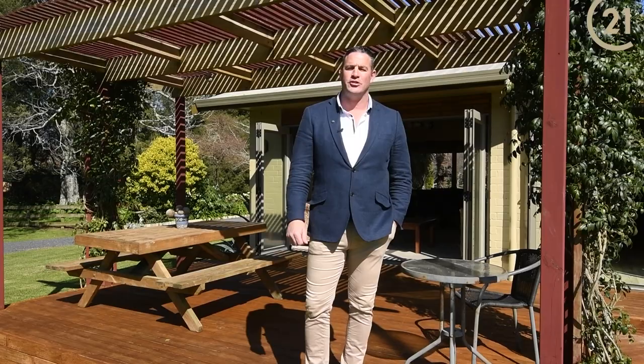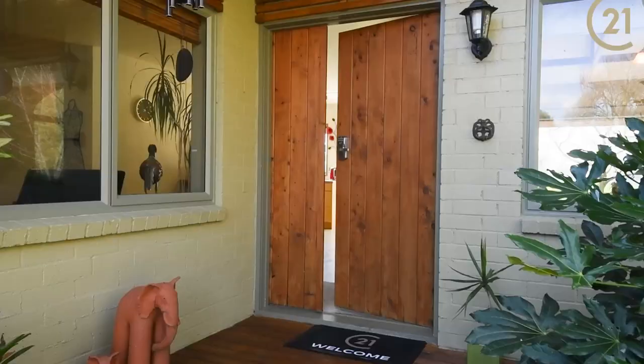Hi, Paul Wheeler here from Century 21 Tiamadu, coming to you from this stunning property. If family and lifestyle are important to you, then this property caters for it all. It gives us great pleasure to present 76 Herbert Street to the market. Let's go take a look.